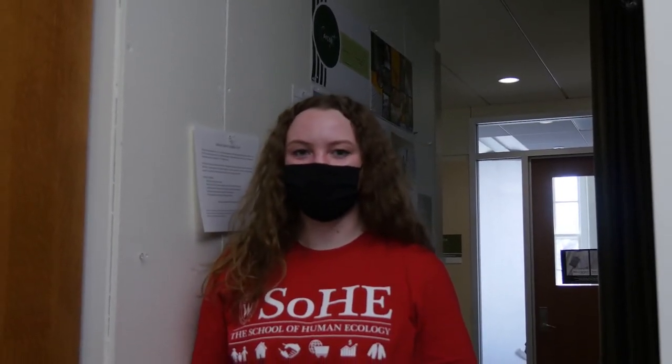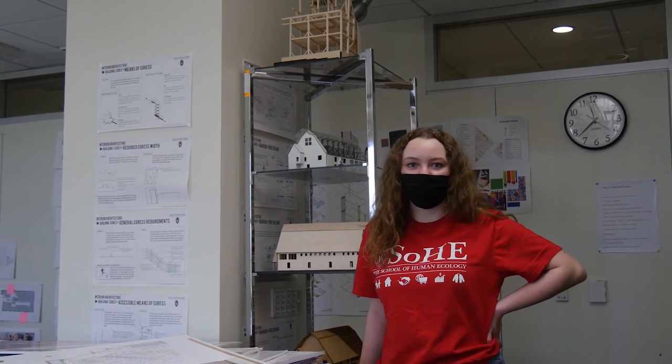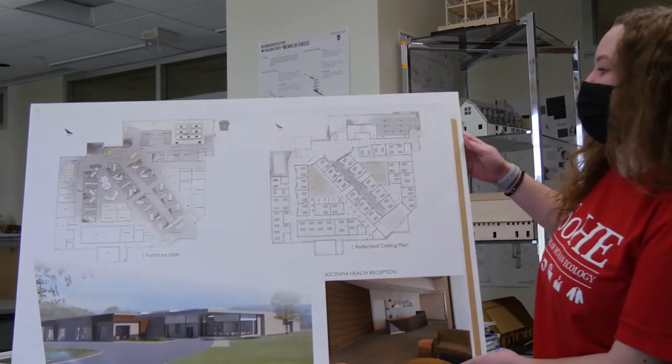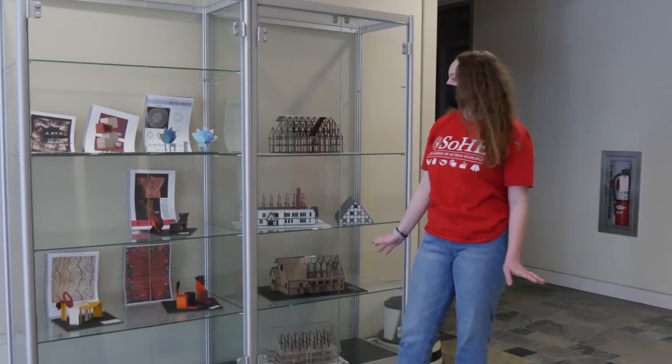The interior architecture department takes students through a series of projects that prepare them to be great interior designers in their field. This is one of our many studios where students can work on their projects and collaborate with peers and teachers. This is an example of one of our great final products. Student projects are on display in our corridors to celebrate the great work that they do.